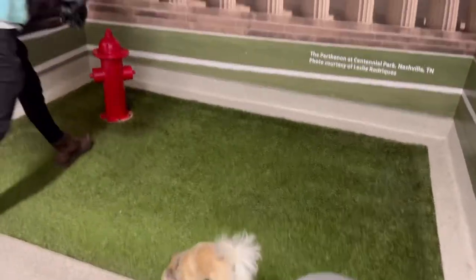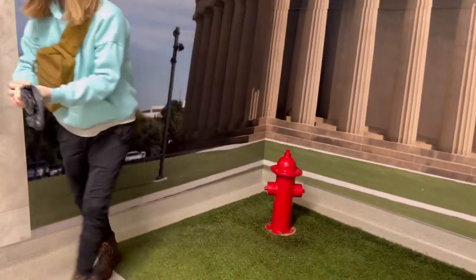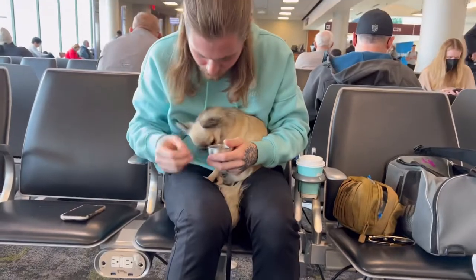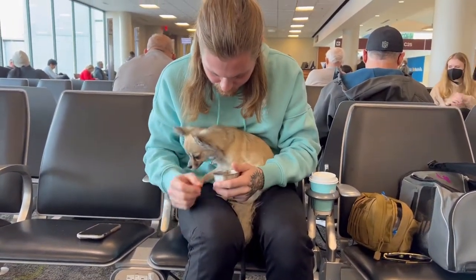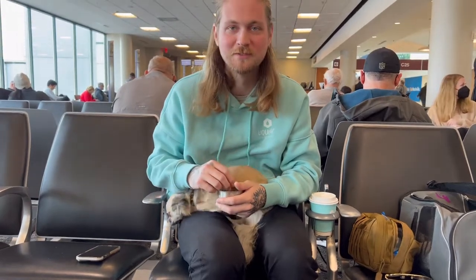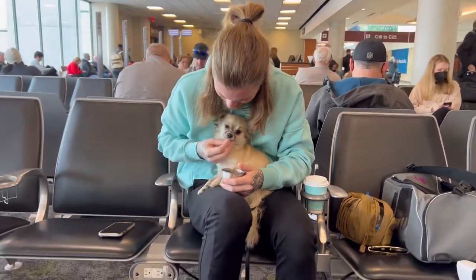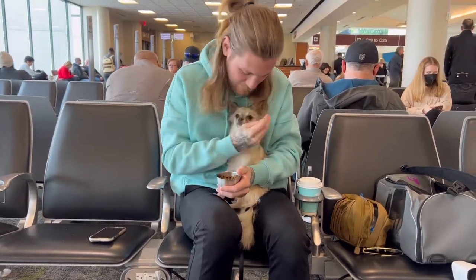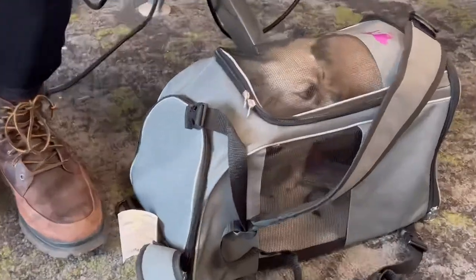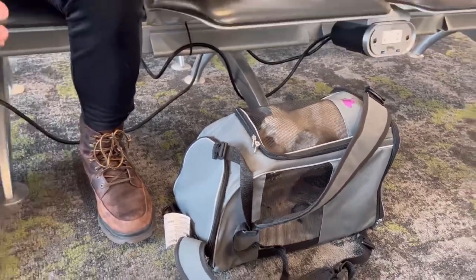We ended up sitting at the very back of the plane, which is supposed to be louder with more noise and more turbulence, and she did really well. She didn't really care to eat, which I was worried about — if she didn't eat she would have missed breakfast and then not eaten on the plane either.